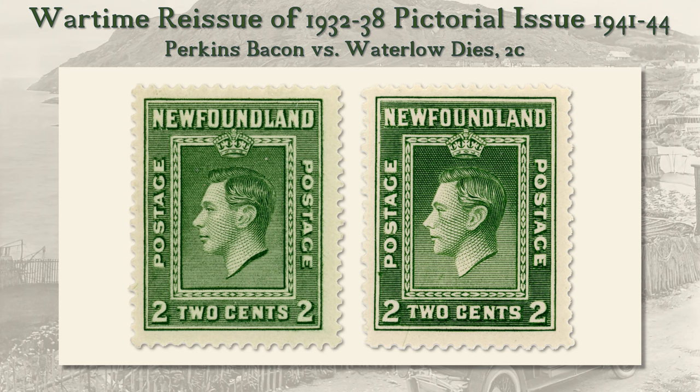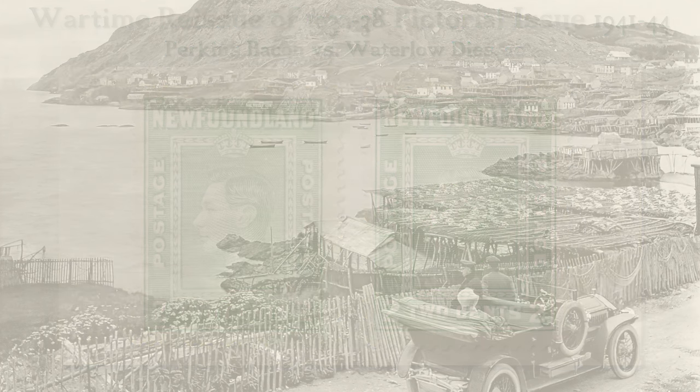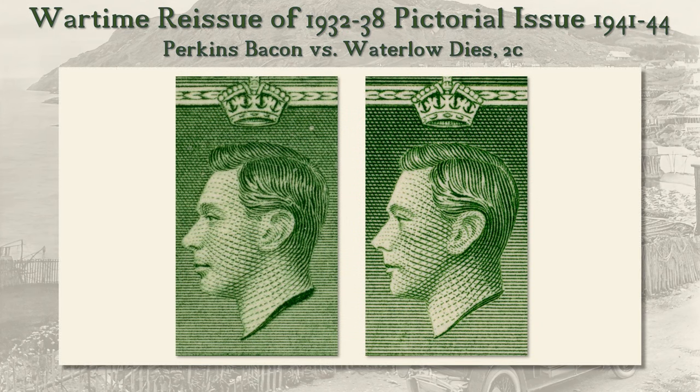In this slide, we see the Perkins Bacon original on the left and the Waterlow replacement 2 cent on the right. Note the difference in the lower right of the L of Newfoundland. In a closer view, one can see that the rendering of George VI's portrait is more lifelike on the Perkins Bacon original than the Waterlow copy. Another point of difference is the crown band — on the Waterlow version, the jewels are larger.